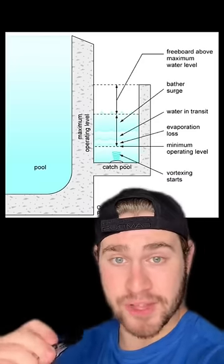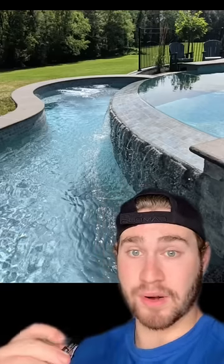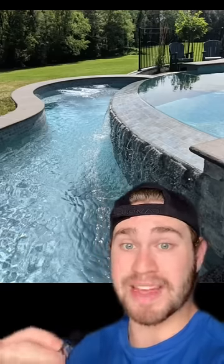An infinity pool is built like any other pool except there's one section that dips, allowing water to flow into a catch pool. The water is then pumped from the catch pool back to the regular pool so the regular pool remains full.